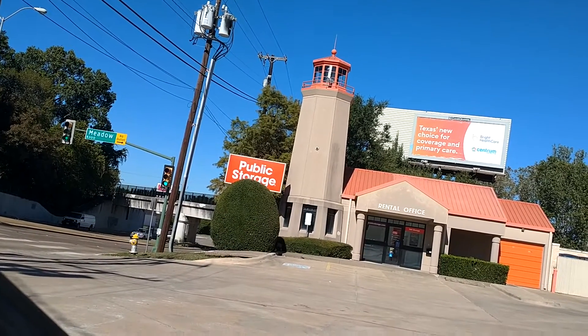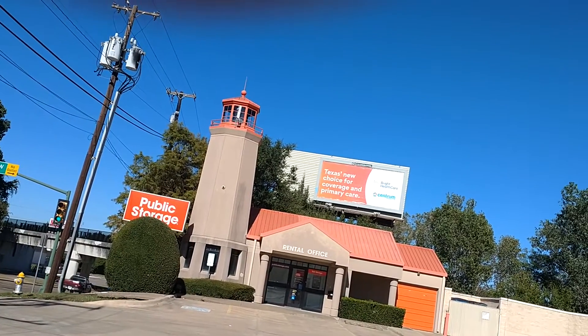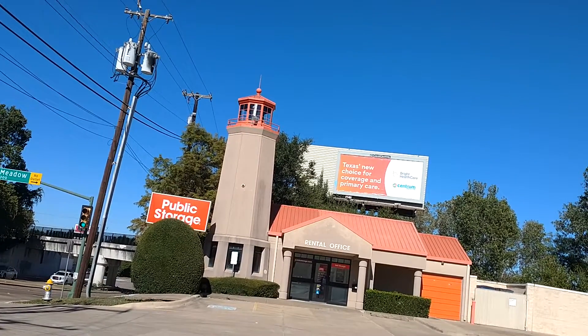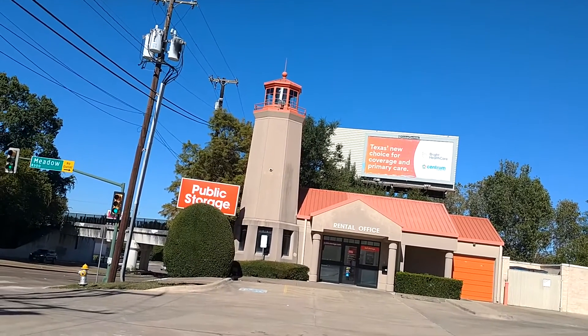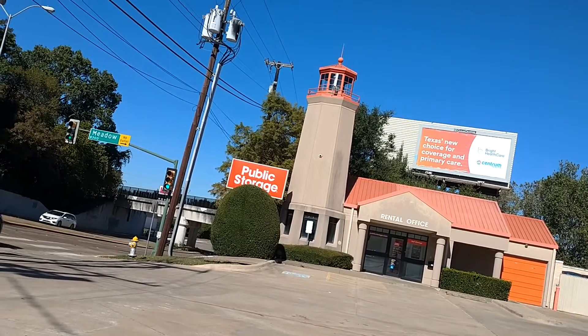Hello everyone, this is George from my channel. I just had to show you this one here — this one's pretty different. This is from a rental place, as you can see it's got the tower right there. I'm going to put that thing up here so you guys can see it. This is pretty different — you don't see too many of these lighthouses attached to a public storage. We're in Dallas, Texas.